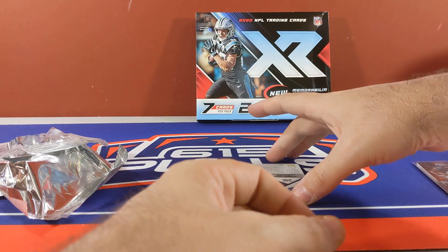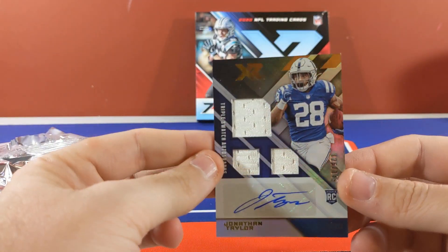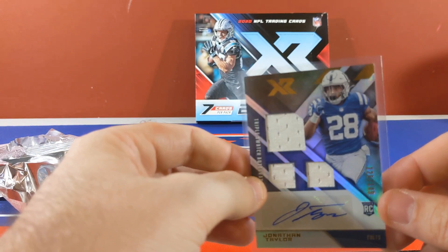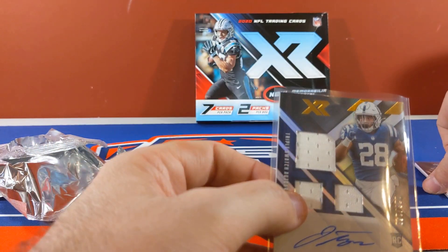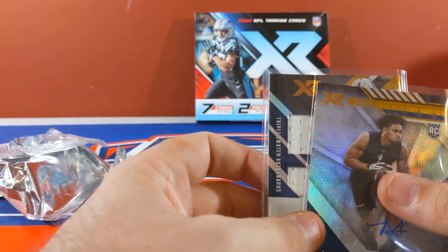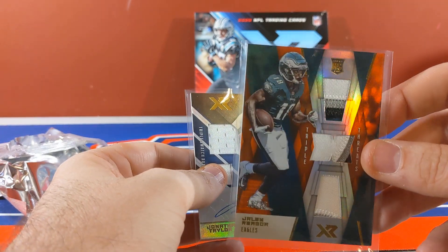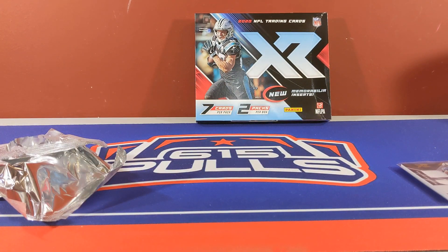And the last card — boom, Jonathan Taylor! 126 of 149 triple relic auto. We got a much better card in the second pack than the first — I'll take it all day. JT for the Colts. There you have it. Our two autos: Jonathan Taylor and Asiasi — I'm probably butchering that guy's name. We also got a nice patch — triple patch Jalen Reagor for the Eagles. Appreciate you guys tuning in for another video, I'll see you guys next time.